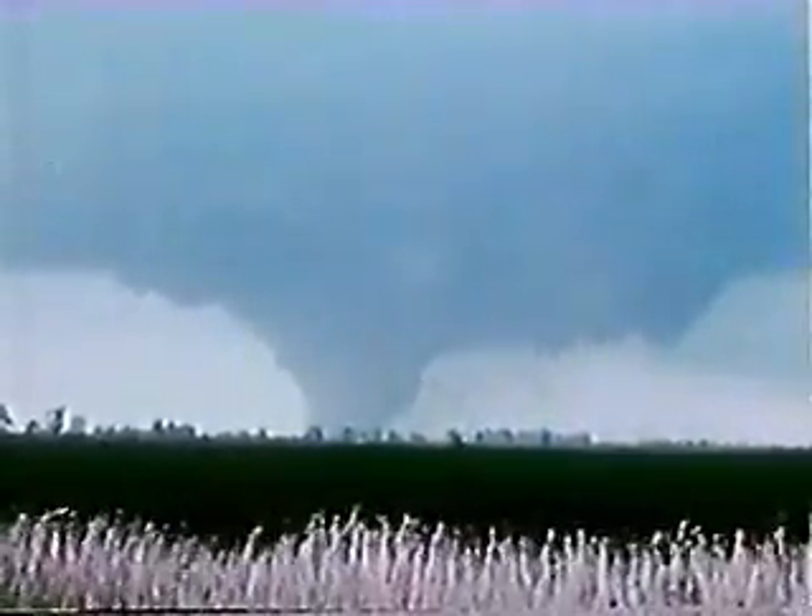This monstrous tornado is half a mile wide at the ground. Imagine this tornado with trees and hills in the foreground — it might be very difficult to identify.